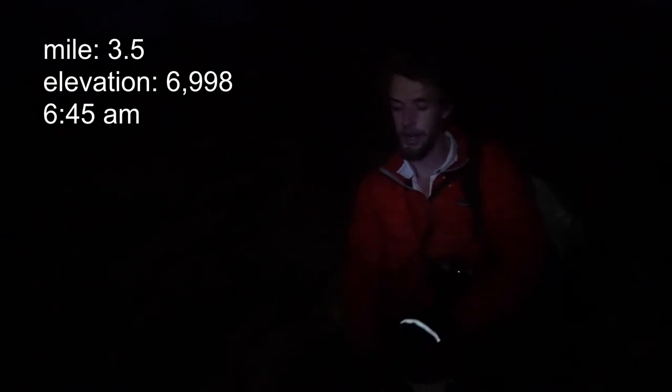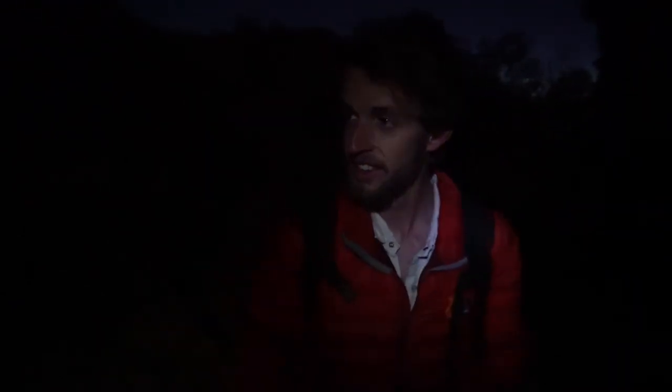We just made it to the top of the first pass. How was the climb? It was actually really beautiful even though there was no sun — you can see everything in the moonlight. The lights got smaller in the basin and now we're up here and the sun is coming up. It's gonna be spectacular. I'm starting to get a little sunrise action over there.